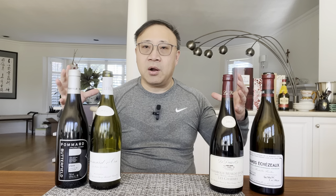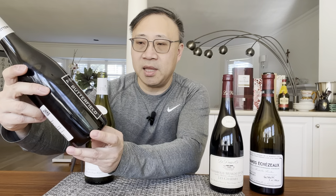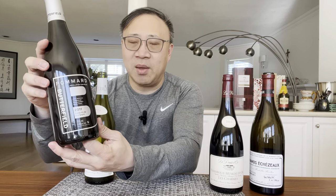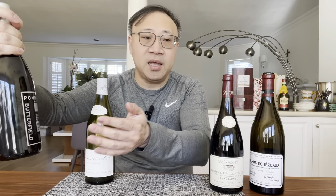Next up the hierarchy are village wines. Whereas Bourgogne wines can come from anywhere in Burgundy, village wines come from specified regions. I have one here which is from Pommard, which I will actually review later — really liked it. The label is from Butterfield, who buys grapes from different growers in Burgundy, but it's actually an exceptional wine. On the label it says the region Pommard, and nothing else. Pommard is a village region, so all the grapes that make this wine come from the region of Pommard only — you cannot get them from other regions in Burgundy. So we're getting more specific and it's better quality.